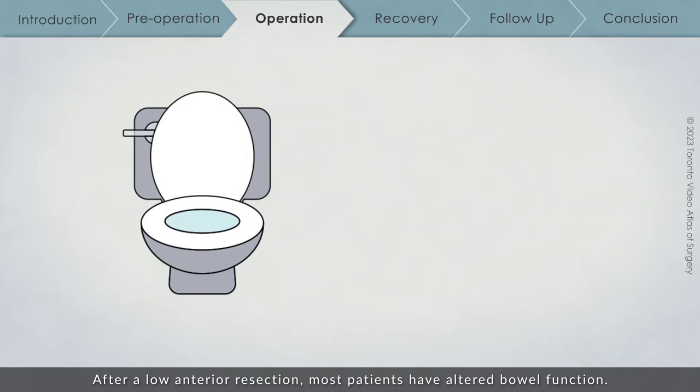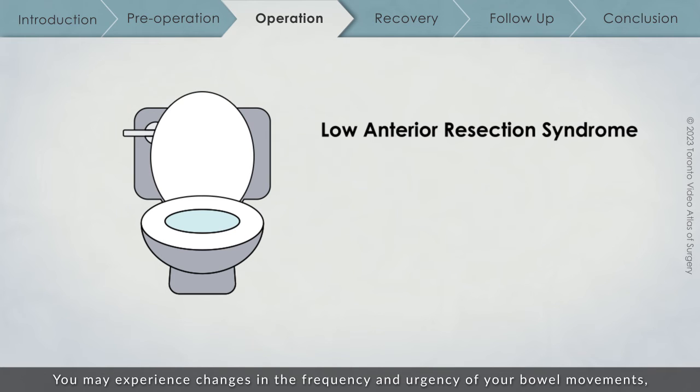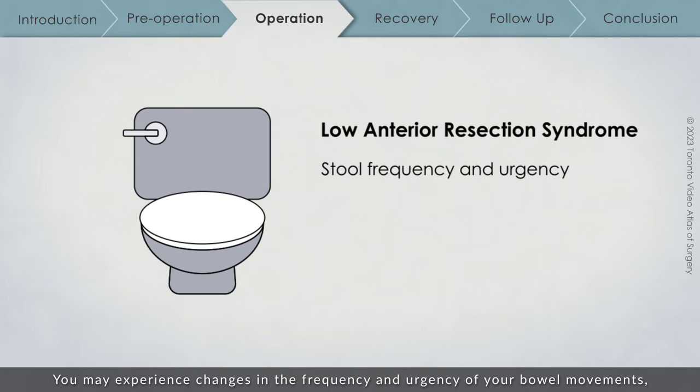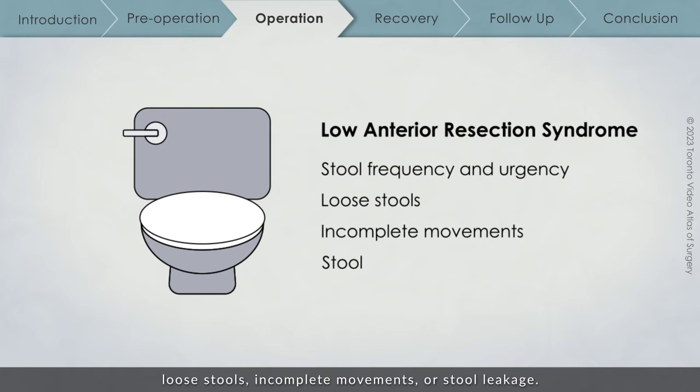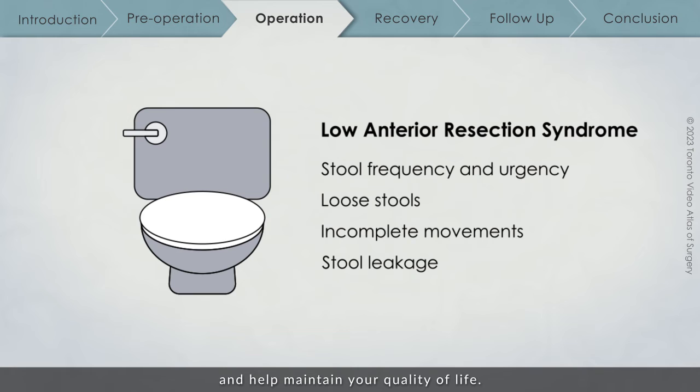After a low anterior resection, most patients have altered bowel function. This is a group of symptoms known as low anterior resection syndrome. You may experience changes in the frequency and urgency of your bowel movements, loose stools, incomplete movements, or stool leakage. These changes may be temporary or long-lasting, and are important for you to know about. Your surgical team will work closely with you to help you manage your symptoms and maintain your quality of life.